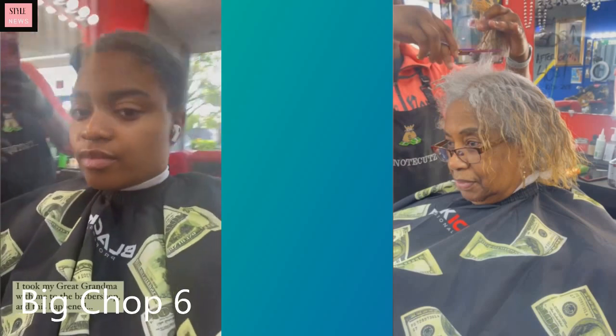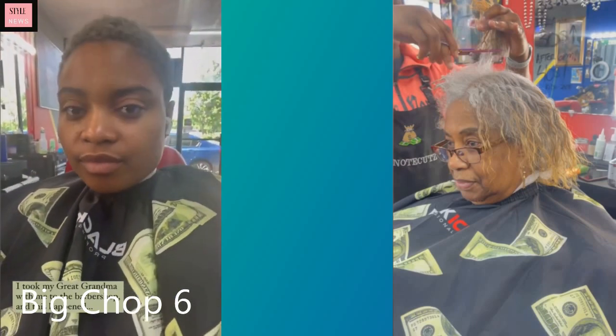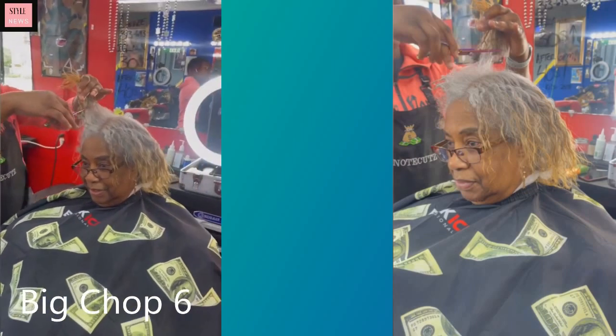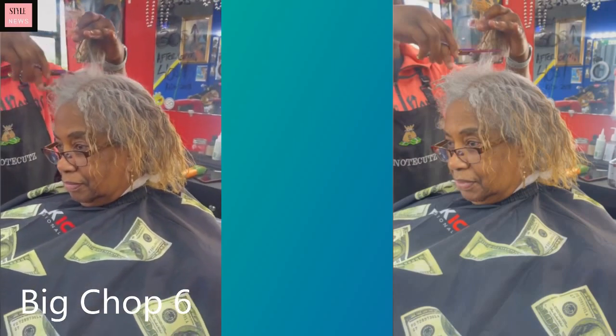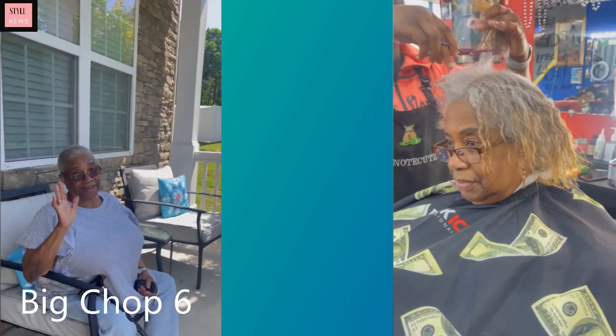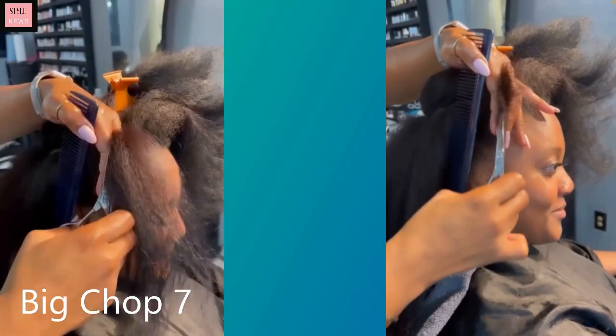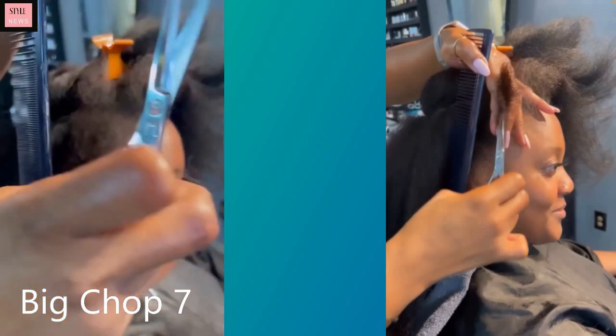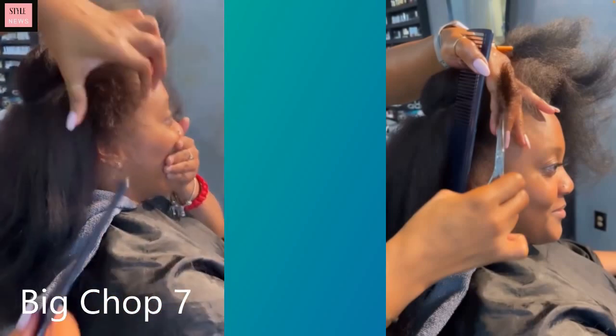Big chop number six — she ended up getting color and this very short faded look. This look just took years off her. Wait a minute, that was a different woman — okay, that was confusing.